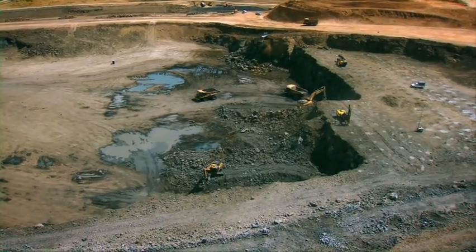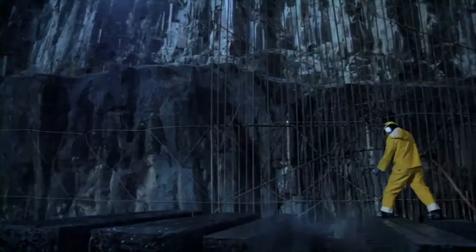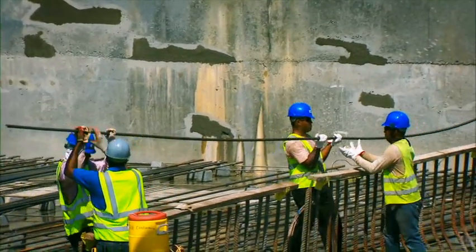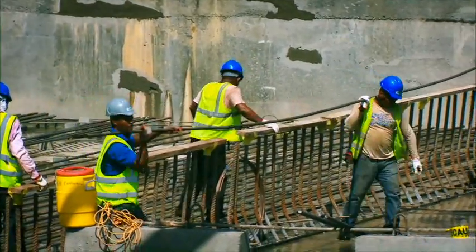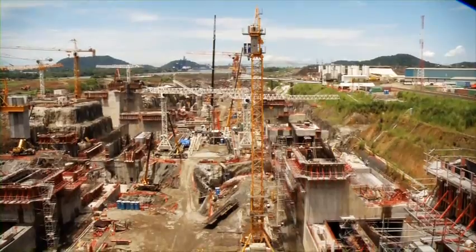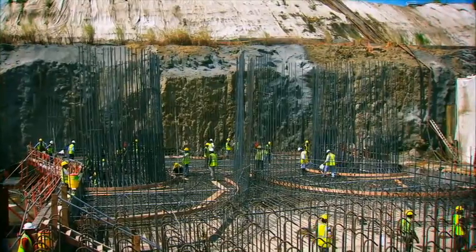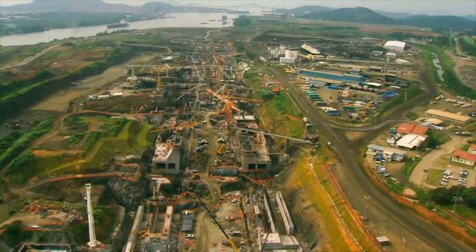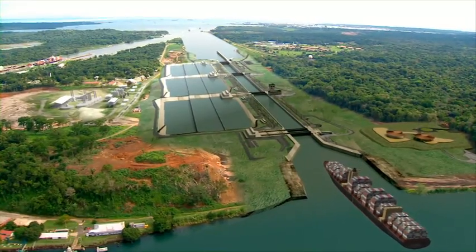The road ahead is long, but each step forward makes all of those who work in this magnificent feat feel proud of being part of this history-making endeavor. Everyone works day and night, rain or shine, expecting to reach that great day when we present the new canal to the world — the expanded Panama Canal, everyone's canal.